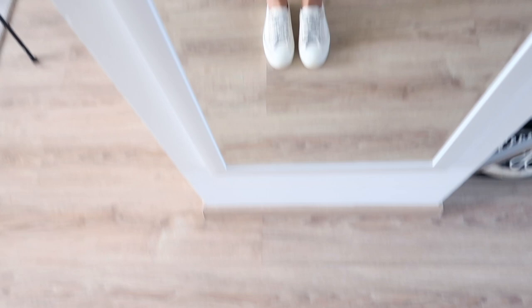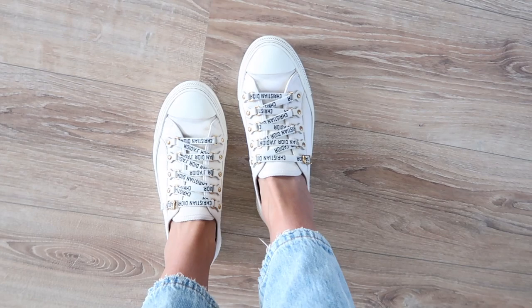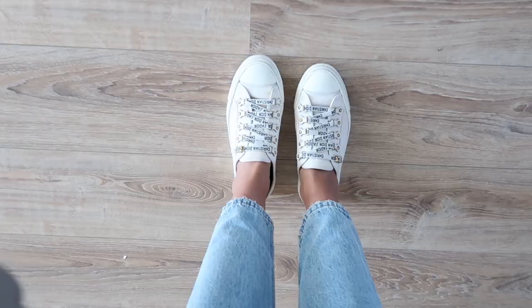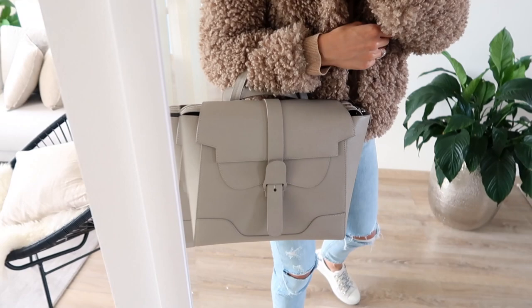My sneakers are from Dior. I recently got these professionally cleaned because they can't just be put in the washing machine — they're a bit more sensitive. I went to a normal dry cleaner and they did it, which was really helpful. I would highly recommend doing that.